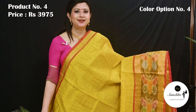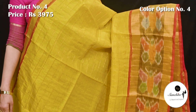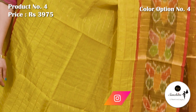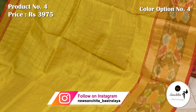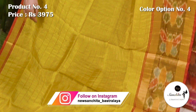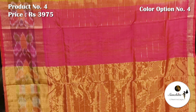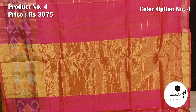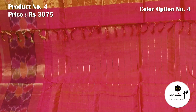Yellow with red. Contrast pallu in pink color. Pink color blouse piece with zari lines.